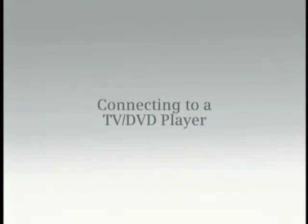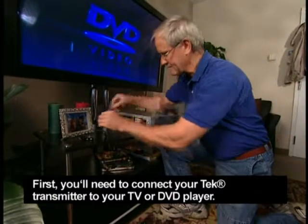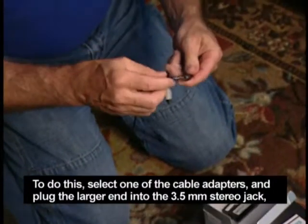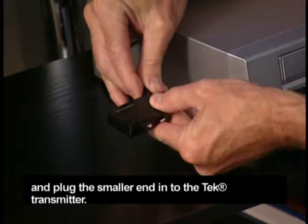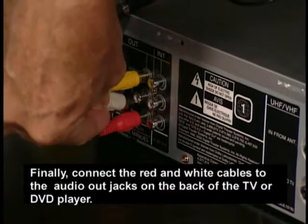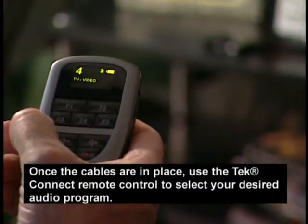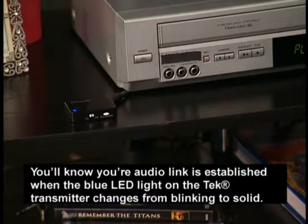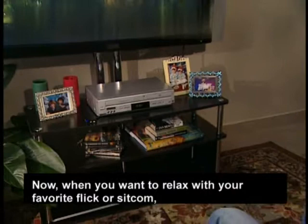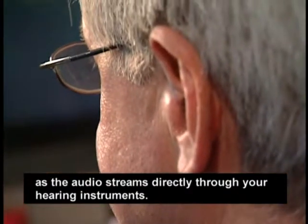Here's how it works. First, you'll need to connect your Tech transmitter to your TV or DVD player. To do this, select one of the cable adapters and plug the larger end into the 3.5mm stereo jack, and plug the smaller end into the Tech transmitter. Finally, connect the red and white cables to the audio out jacks on the back of the TV or DVD player. Once the cables are in place, use the TechConnect remote control to select your desired audio program. You'll know your audio link is established when the blue LED light on the Tech transmitter changes from blinking to solid. Now, when you want to relax with your favorite flick or sitcom, you can look and listen in real time, in stereo, as the audio streams directly through your hearing instruments.